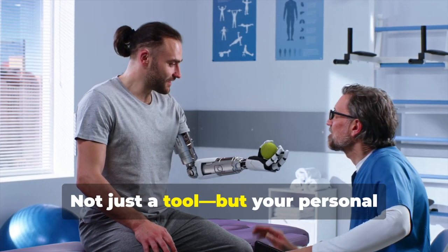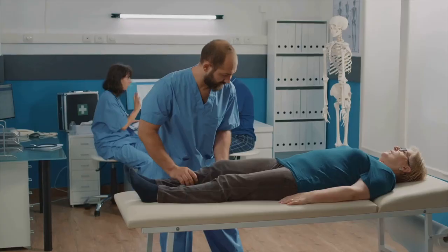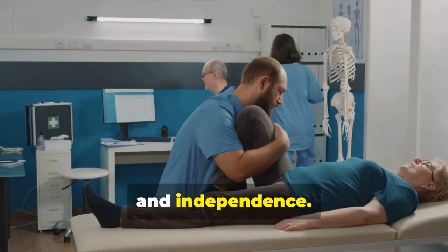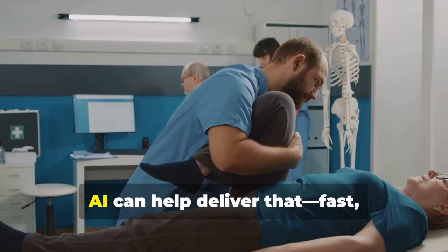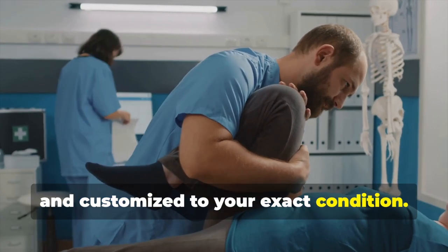Not just a tool but your personal recovery partner — here's what that would actually look like. Stroke affects movement, speech, and independence. Recovery depends on tailored, consistent therapy. AI can help deliver that: fast, accurate, and customized to your exact condition.